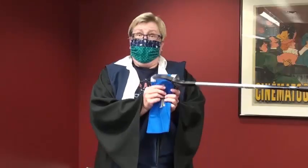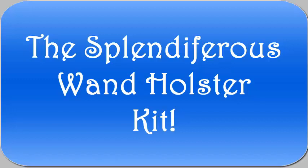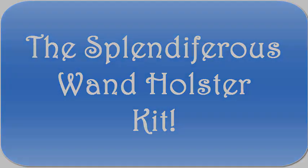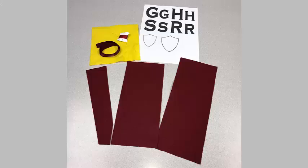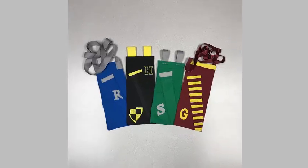The County Library has the solution you need. Introducing the Wand Holster Kit! Pick your kit up at the Sandy Branch and you will receive the materials you need to make your own convenient and fashionable wand holster.